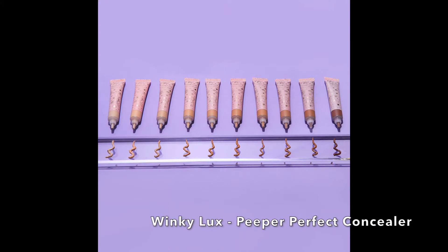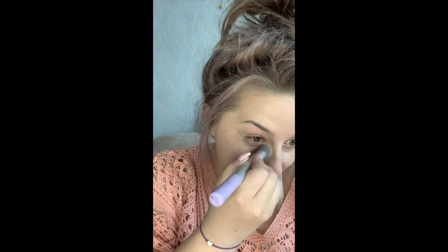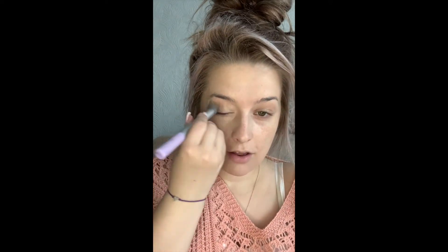Up first, we have the Winky Lux Peeper Perfect Concealer. What I did first: I used my L'Oreal BB cream as a base, just to give it a little bit more of a natural look. It did say full-coverage concealer — as you can tell by my face, I wasn't expecting it to be quite as full coverage. Absolutely incredible. I've already ordered the full-size one. Highly, highly, highly recommend it — I don't think I could be without this concealer now.